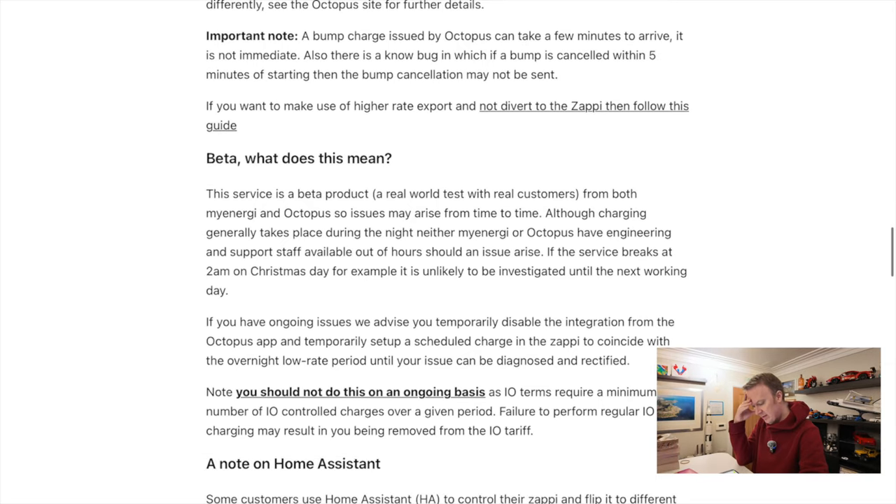What does 'Beta' mean here? This service is a beta product — a real-world test with real customers from both myEnergy and Octopus. So issues may arise from time to time. Although charging generally takes place during the night, neither myEnergy nor Octopus have engineering and support staff available out of hours.